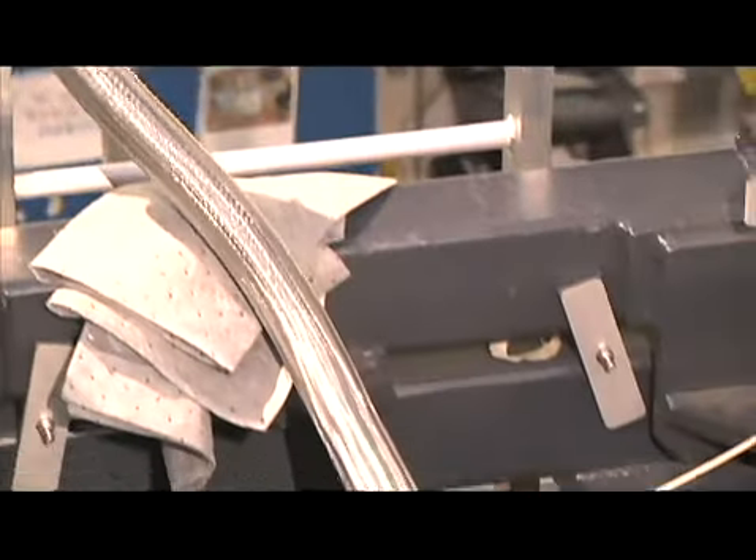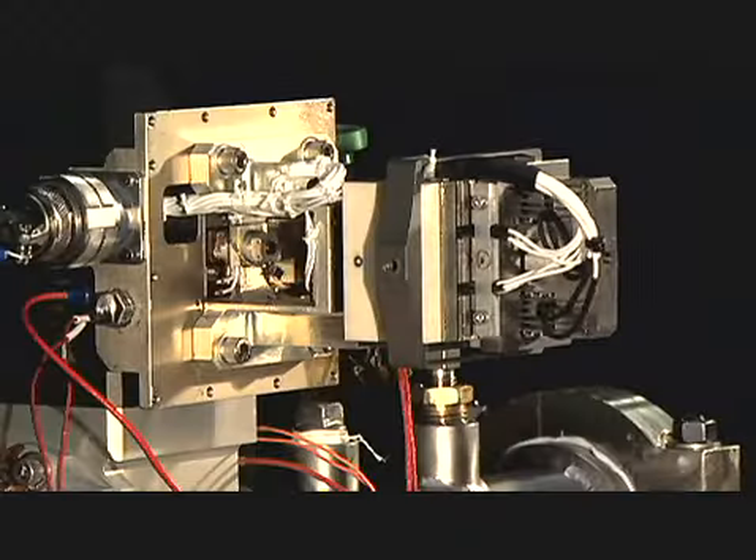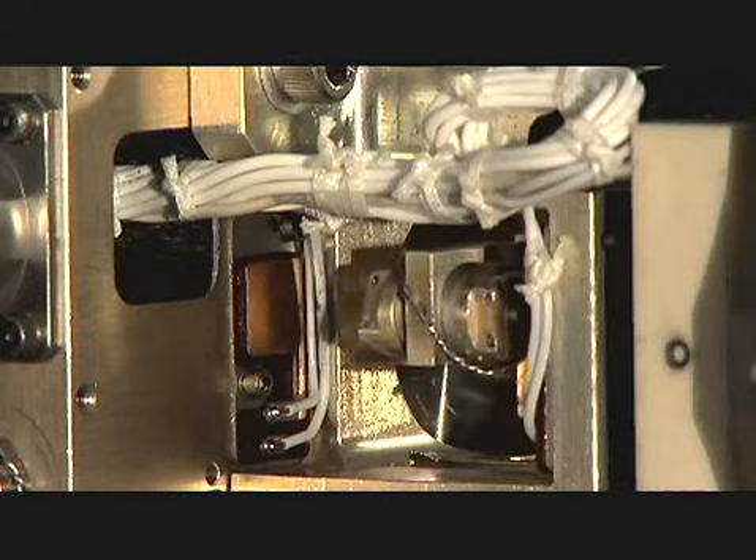In the second sequence of tests, pressurized water was used to simulate propellants, and the valve was commanded open during vibration.